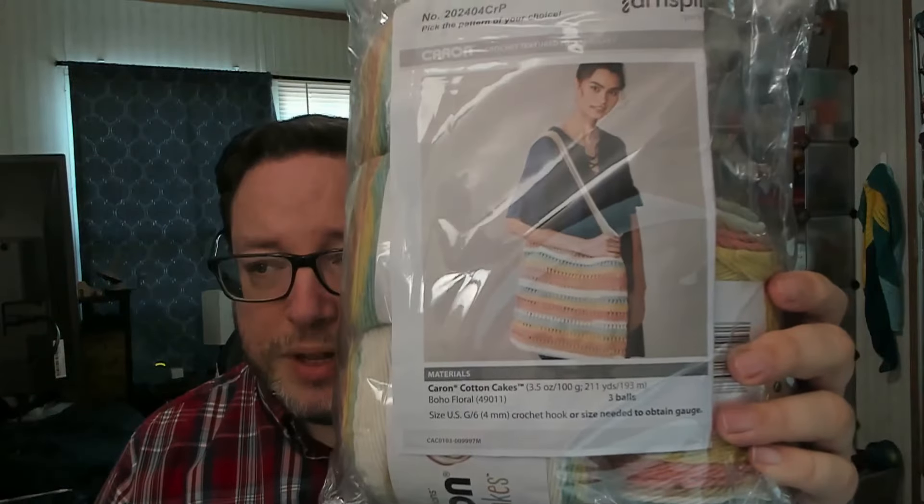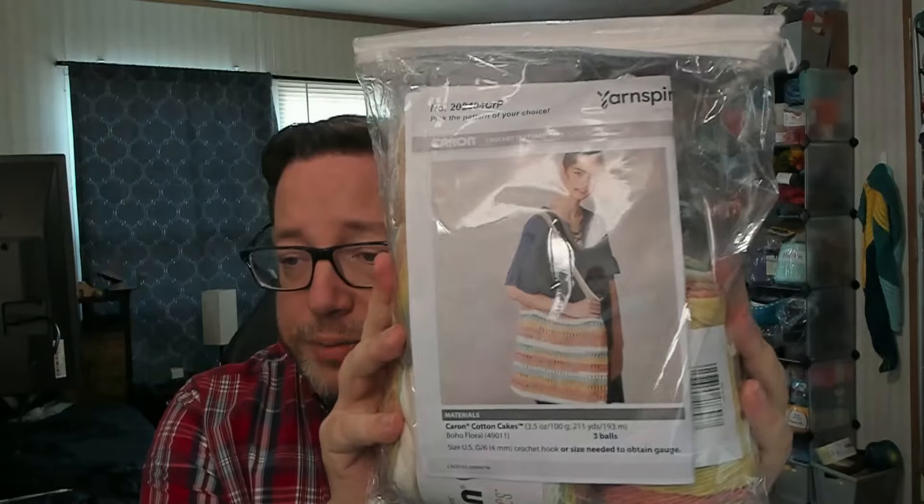So the very first kit that I received from Mary Maxim is a kit for a crochet textured tote bag. They all come in these zippered vinyl bags, which are very handy. It does come with all of the yarn you need to make the project. I was pretty pleased about that. I haven't made this particular project yet because I might give these away — I think they make cool gifts and cool giveaways.